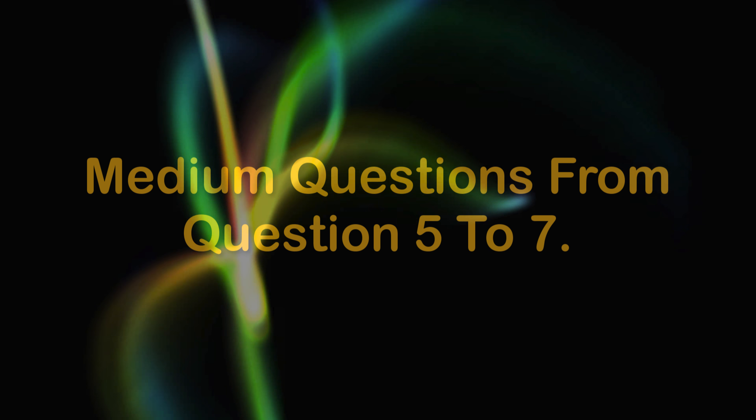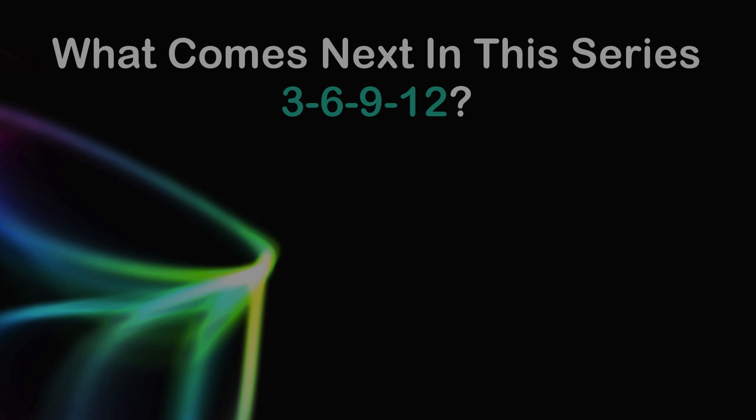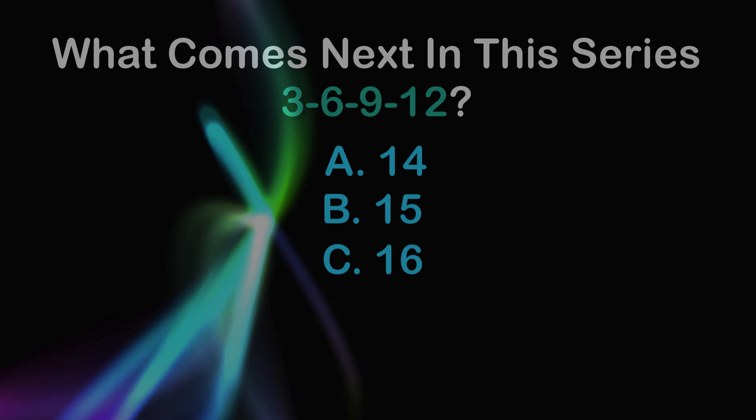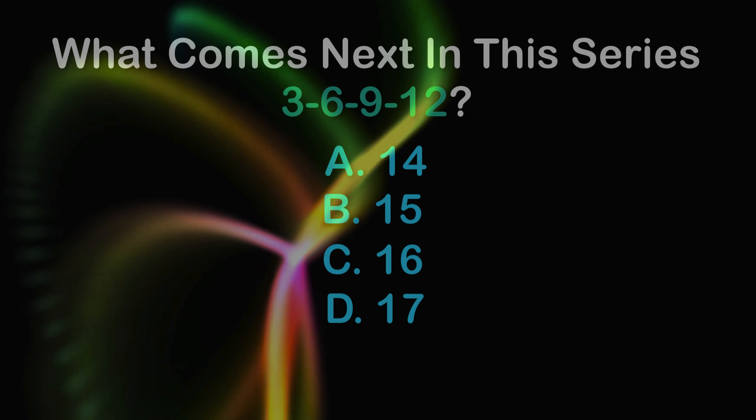Question 6. Medium questions from question 5 to 7. Question 5: What comes next in this series? 3, 6, 9, 12. A: 14, B: 15, C: 16, D: 17.